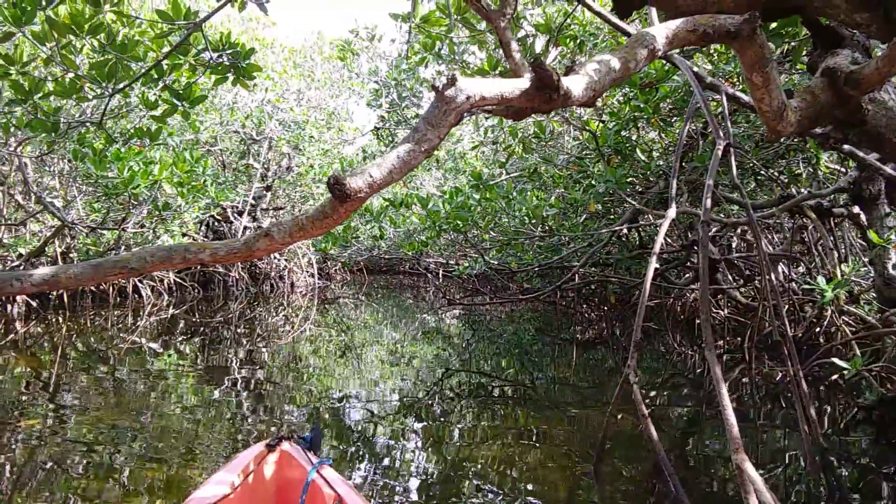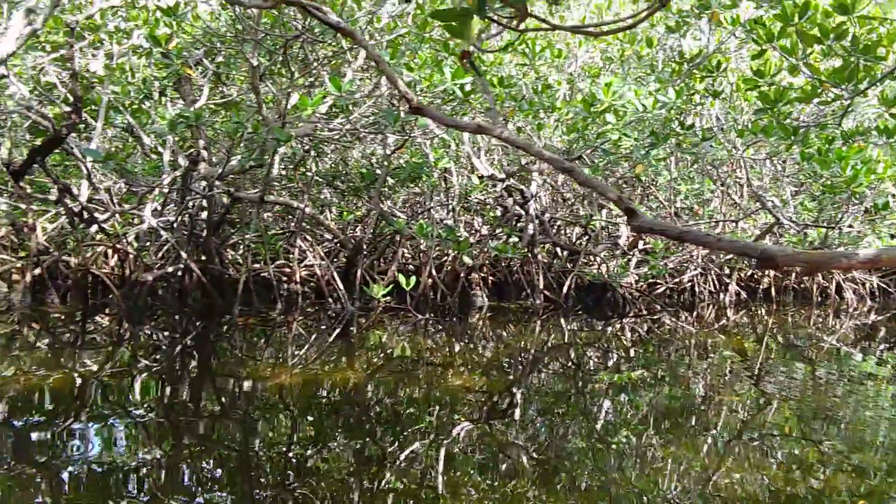Let me see if I can get further over here in the shade — maybe you can see a little bit better. No, it's too many reflections.